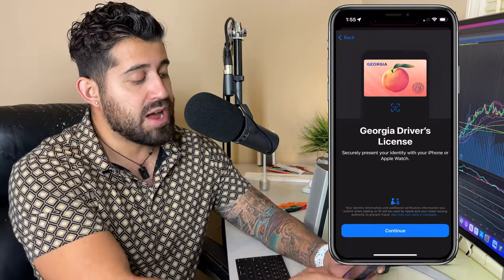I'll hit Georgia. It says 'Securely present your identity with your iPhone or Apple Watch' — hit Continue. It will now ask you to scan the front of your ID. I'll skip this portion of the demo since I already have my driver's license set up, but just know that you have to scan both the front and the reverse side of your driver's license.